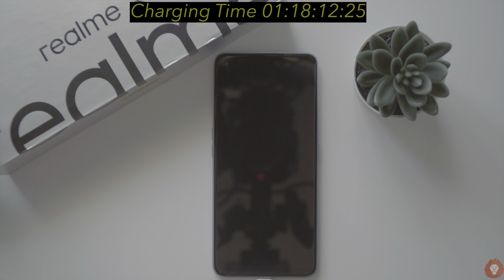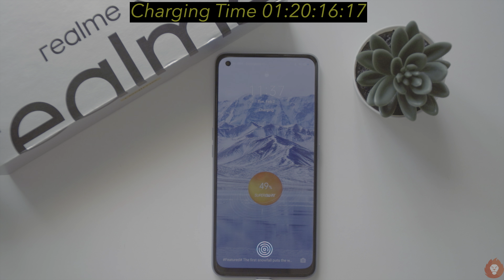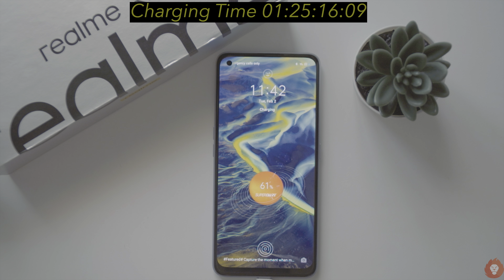Realme also claims that it takes only 18 minutes to get to 50% of charge, but in our testing even at the 20th minute it had reached just 49% of charge, giving an average refill rate of 105 mAh per minute — so it was a bit behind the actual claimed time.